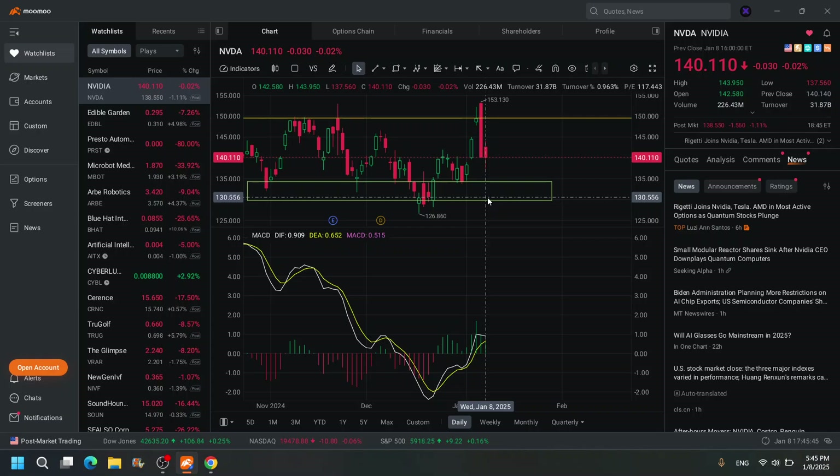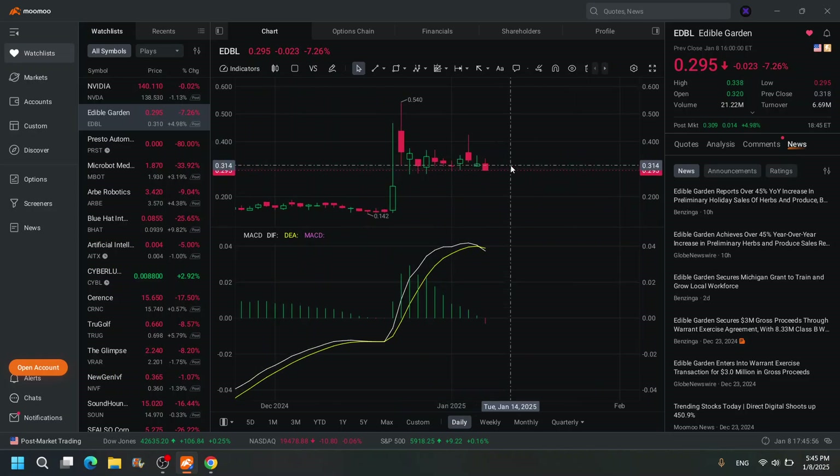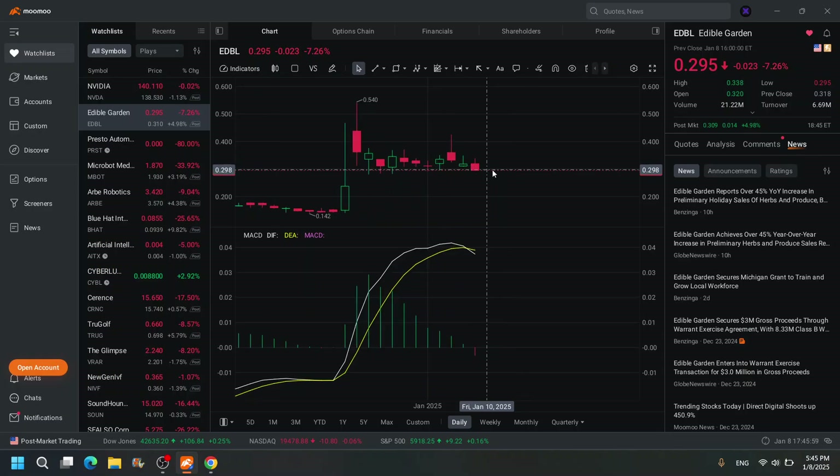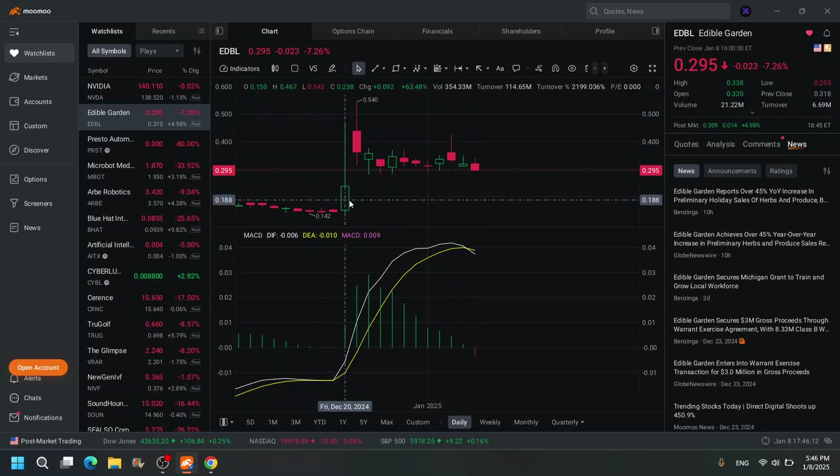That's it for the video. Those are your plays for Friday. Probably the best one would be EDBL — if it gets volume, this can pop. The risk-to-reward ratio is good: you buy in at $0.39, if it breaks below $0.29 you get stopped out and move on. If it pumps, it can go from $0.39 to $0.42, or even to $0.54. The risk-to-reward ratio is too good to pass up if you're a day trader. This is definitely a day trade — I wouldn't want to hold it overnight because it could just gap down.